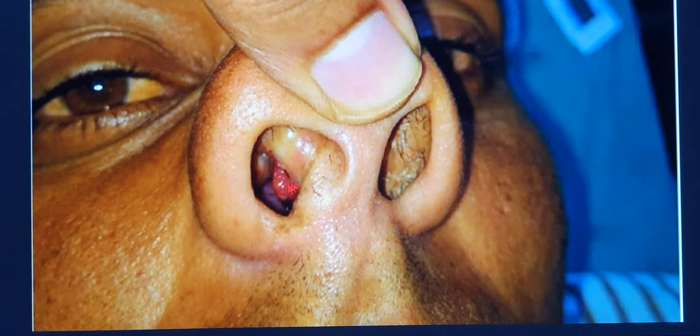Rhinosporidiosis is more commonly found in males — the male-to-female ratio is around 4:1. It can affect any age group, but the most common age group is 15 to 40 years. It is found in Sri Lanka, India, and subcontinental coastal areas, particularly in those who frequently bathe in pond or stagnant water. The most common region of affection is the nose and nasopharynx, accounting for 70% of cases. The remaining 15% may be affected in the conjunctiva, and rhinosporidiosis can occur anywhere there is mucosa.